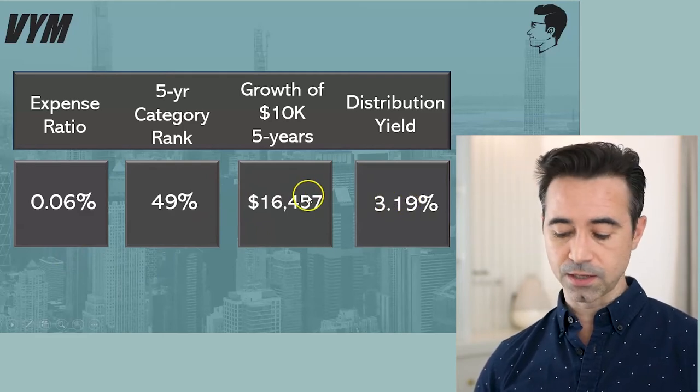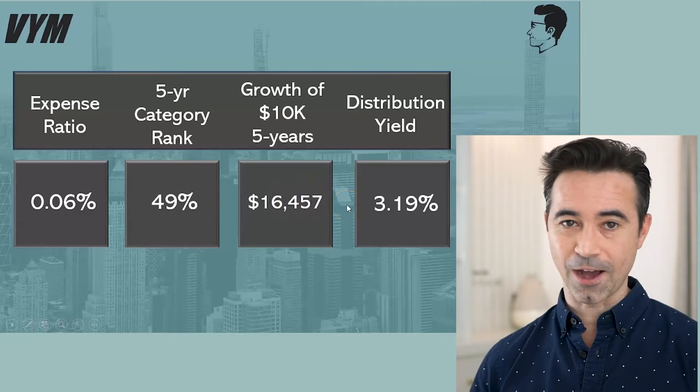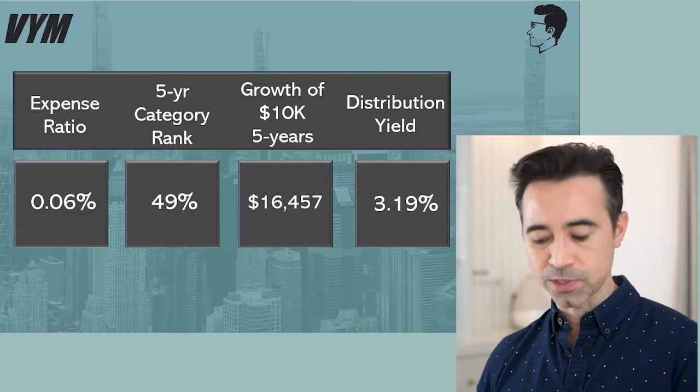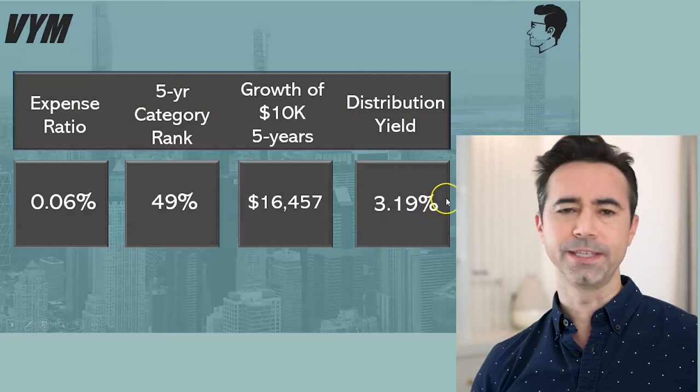The growth of $10,000 over five years would have grown to $16,457, and it yields 3.19%. The yield is not too bad, though the growth isn't great. In my favorite ETFs video, there are one or two that did probably a lot better in five-year growth — around $19,000 — with a similar yield.